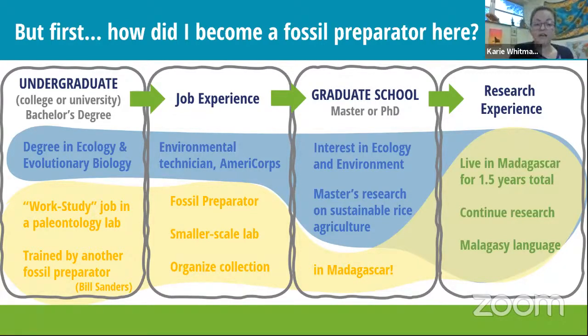After college I did an AmeriCorps volunteer position in northern Michigan helping with the environment. Then I was hired as a fossil preparator in Ohio, doing lots of work with tiny fossils of mammals, frogs, and other animals. While in Ohio, I decided to get a master's in environmental studies. I studied rice agriculture in Madagascar, where my professor used to study. Madagascar, of course, is where all the lemurs live. I went there four or five times; the longest stay was nine months on a research grant, talking to rice farmers about their problems with farming.